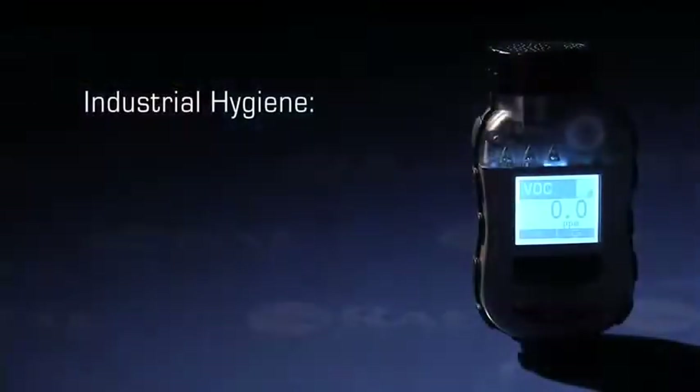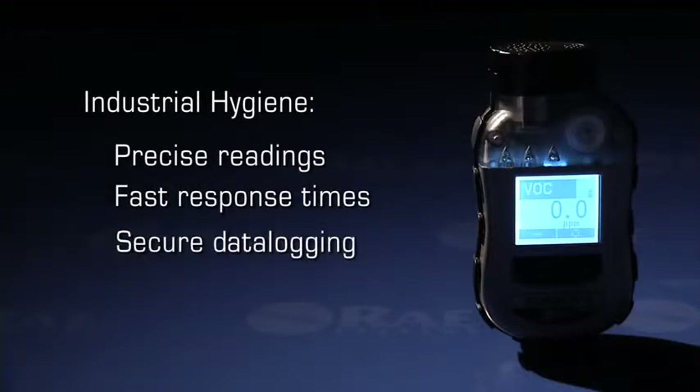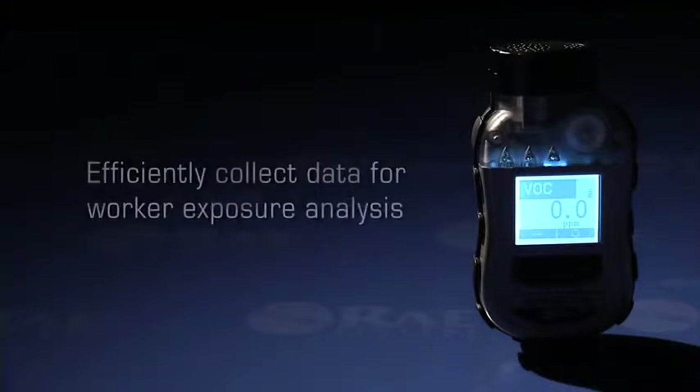In its industrial hygiene configuration, the Toxiray Pro PID delivers precise readings, fast response times, and secure data logging that are required to efficiently collect data for worker exposure analysis.